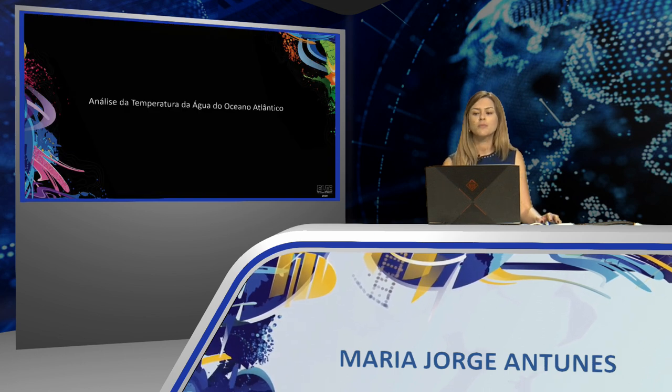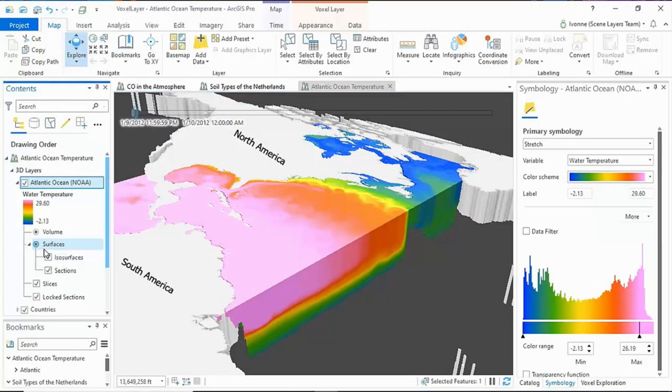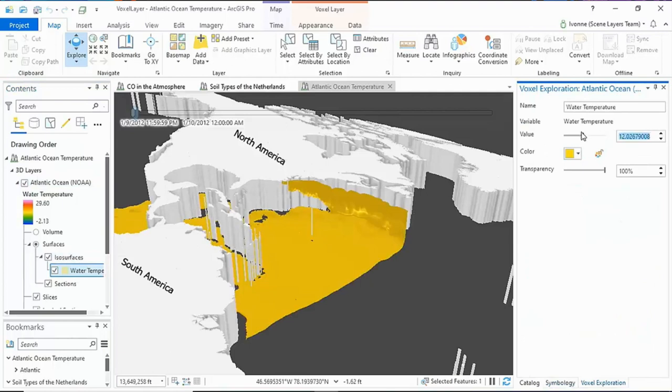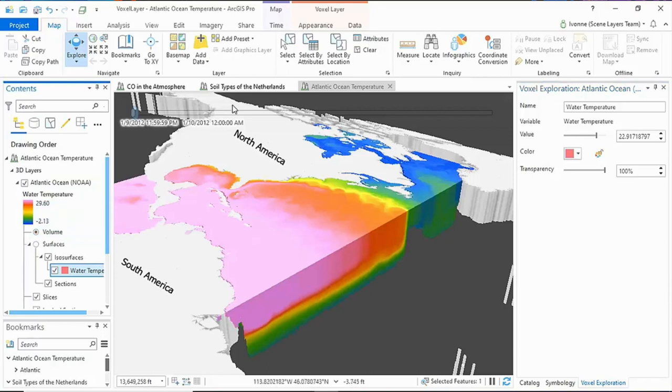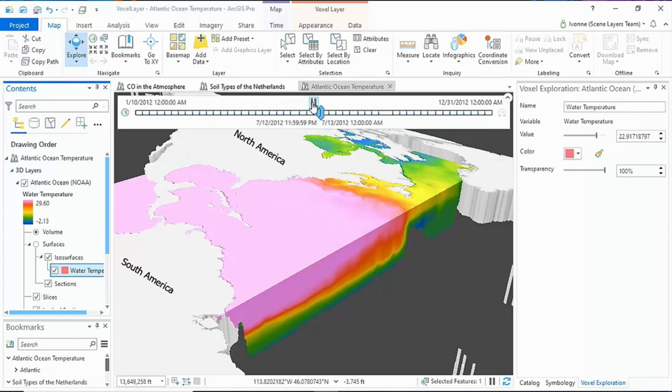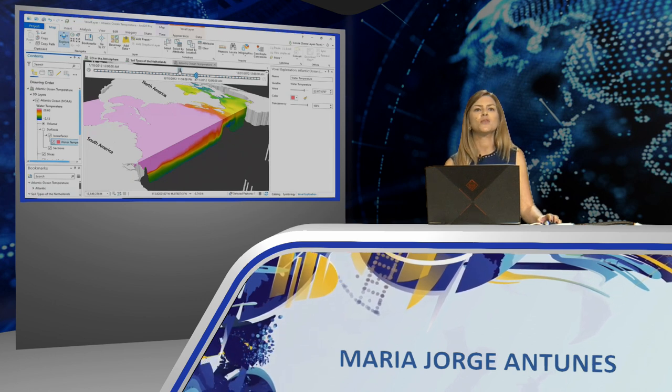Now, let's examine a Voxel Layer with water temperature in the Atlantic over time. Voxel Layers allow you to observe data in various ways, such as defining an ISO surface. Here we'll alter the value both manually and interactively. In the previous examples we dealt with three-dimensional data; here we add time for four dimensions. Reproducing the time animation via the time slider, we see warm water — represented in pink, red, and yellow — moving northward, showing the influence of the Gulf Stream. Voxel Layers can be created from publicly available data like NOAA data, or from your own layers using geoprocessing tools like 3D Kriging. What makes a Voxel Layer so powerful is the ease of 3D visualization.